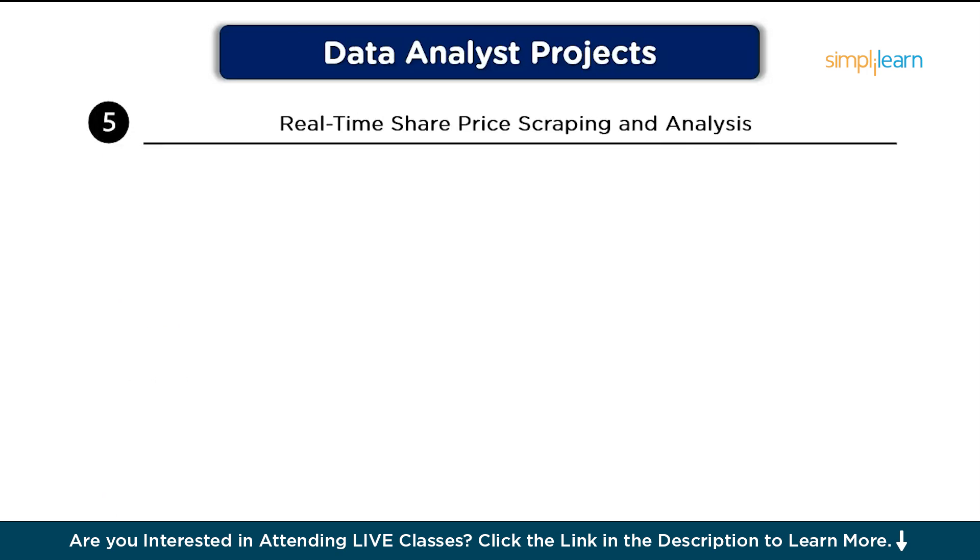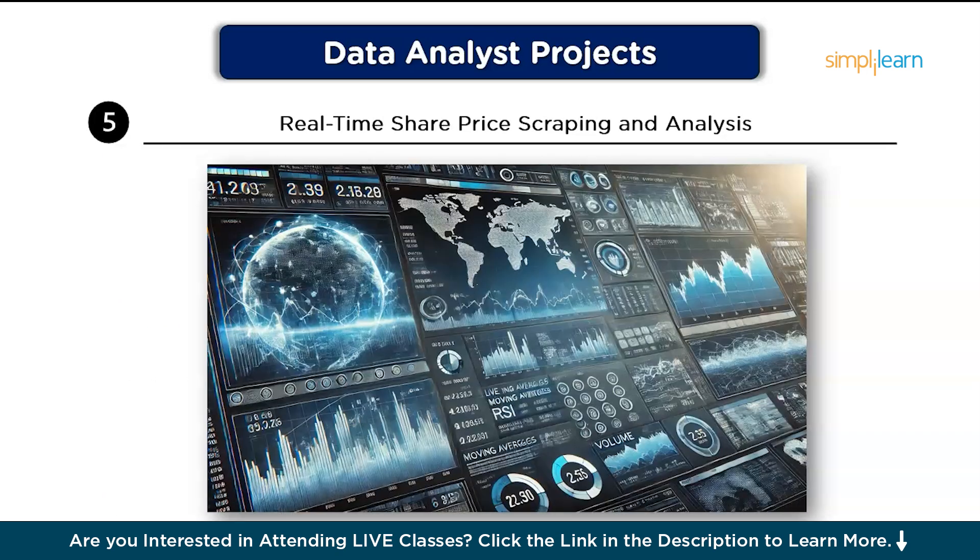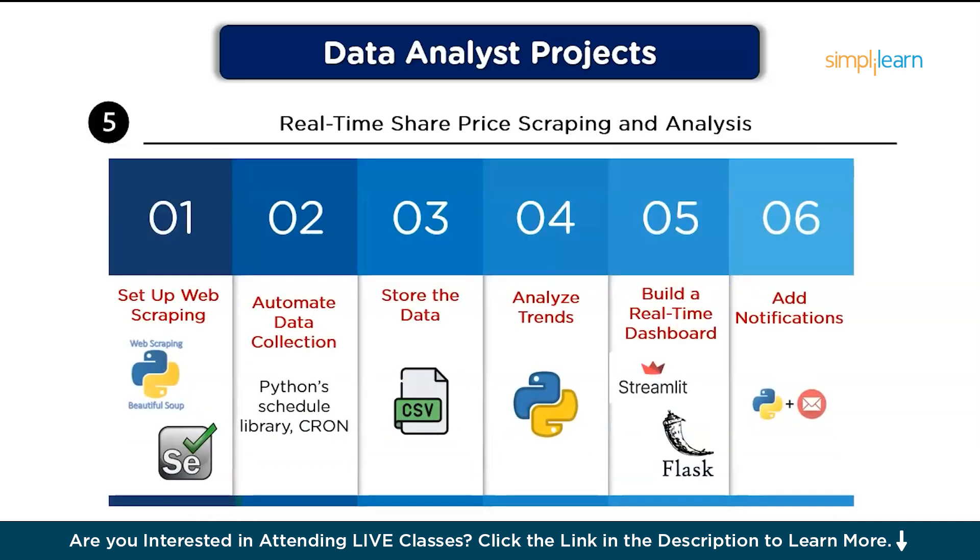On number five, we have real-time share price scraping and analysis. In this project, you will set up a system to scrape real-time share prices, analyze price trends, and provide visual insights into the market. Step one, set up web scraping: use libraries like BeautifulSoup or Selenium in Python to scrape share prices from a financial website. After that, automate data collection: schedule the scraping process with Python's schedule library or a tool like Cron to retrieve prices at regular intervals. Then, store the data by saving the scraped data to a local file like CSV or a database for further analysis.